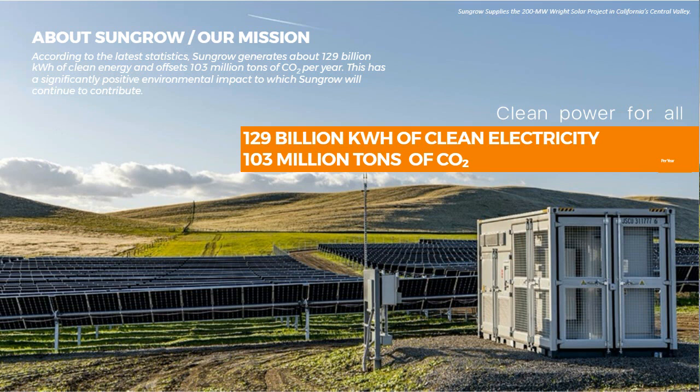All of the core businesses within SunGrow serve one continued mission: clean power for all. We adopted this maxim in 2017, together with the vision to be the global leader of clean energy conversion technology. According to the latest statistics, SunGrow generates about 129 billion kilowatt hours of clean energy and offsets over 103 million tons of CO2 per year. As a steward of our environment, SunGrow will continue to deploy more clean energy around the world with help from our valued customers and partners.